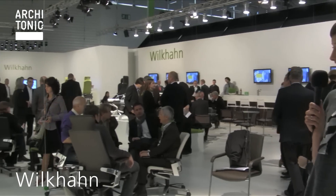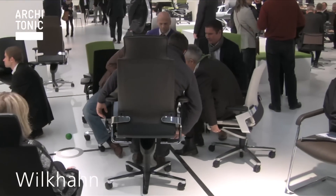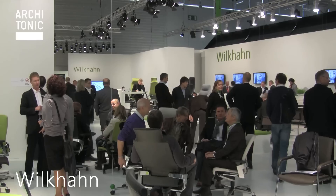Hello, we are at Orgatec 2010 and this is the Wilkan booth — a German manufacturer for contract and office furniture. They have a couple of novelties and we are going to make a little tour around the booth.